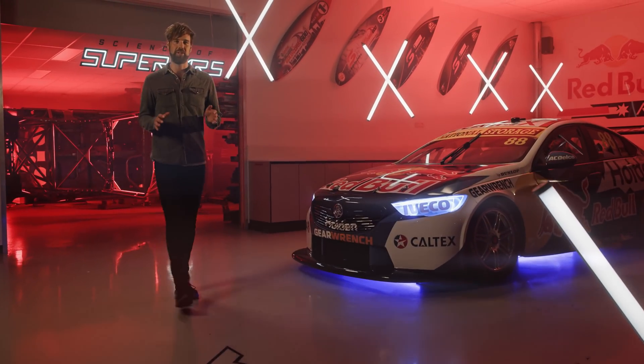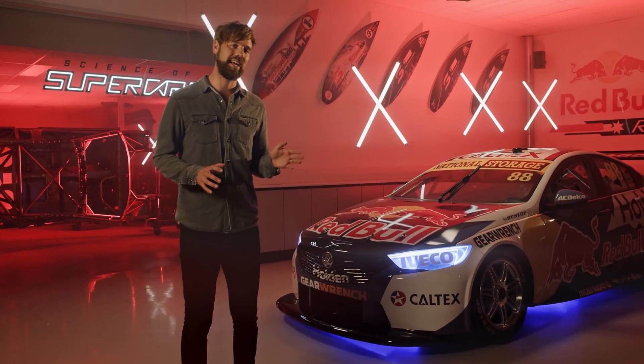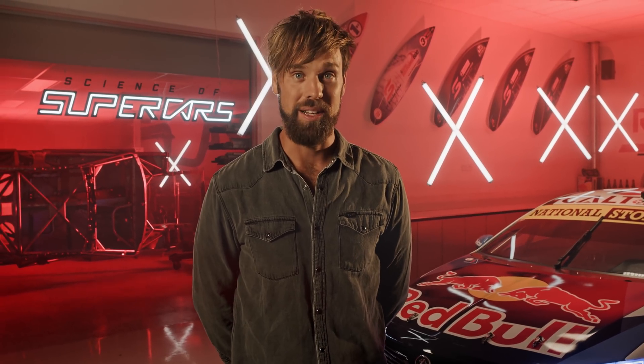If you ask a regular person to make a car slippery, they're probably going to crack out the soap. But in this test, we experiment with aerodynamics and drag so we can investigate how a slippery car can sometimes mean a faster car. This is the Science of Supercars.